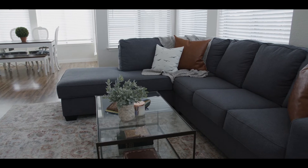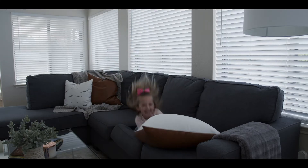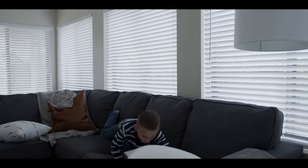In the living areas, it was all about form and function, but also aesthetics. So we went with a darker sofa to hide stains — something more durable, a fabric that was gonna withstand stains and spills and you name it.